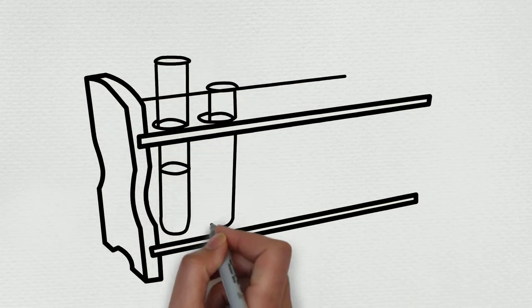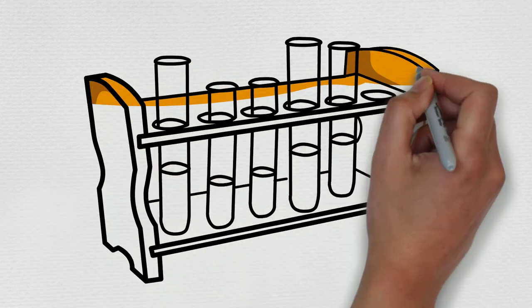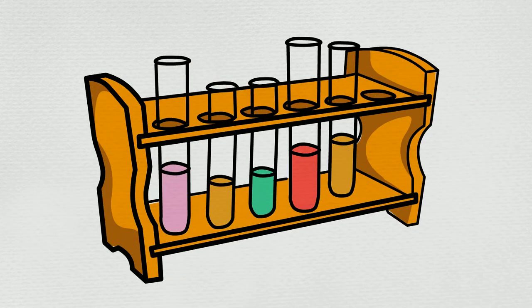Hello, fragrance specialists! My name is Chance, welcome to my guide, and thank you so much for taking a look at another one of our essential oil breakdowns.